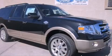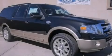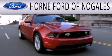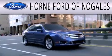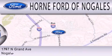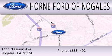Contact us today and schedule your opportunity to see this automobile in person. Horn Ford of Nogales is dedicated to doing everything possible to ensure that the experience you have selecting your next vehicle is as pleasant as possible. We're located at 1777 North Grand Avenue in Nogales.